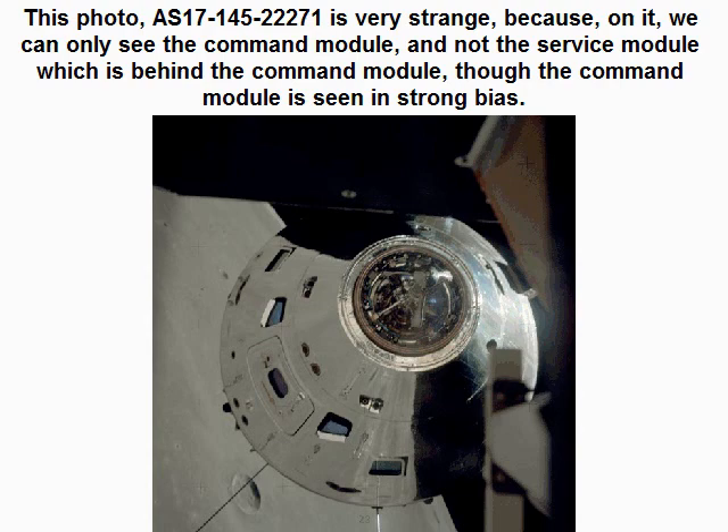Photo AS1714522271 is very strange, because on it we can only see the command module and not the service module which is behind the command module. So the command module is seen in strong bias.